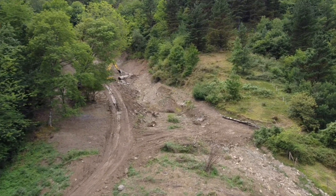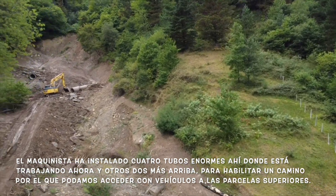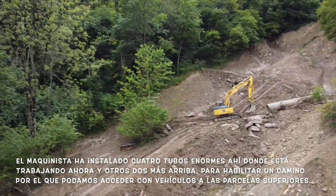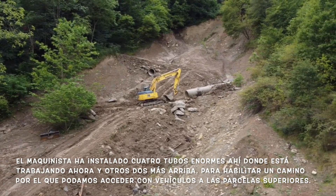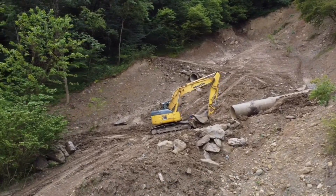I flew it out there and you can see the excavator is working on those huge concrete pipes they were dragging in yesterday. He's got four on the right where he is right now, and two further up on the hill — right over the machine there are two.